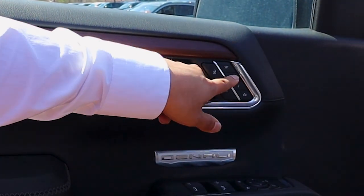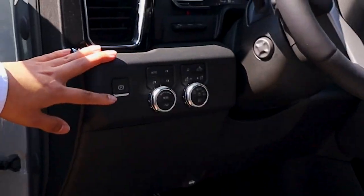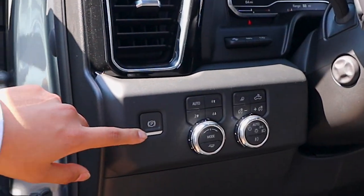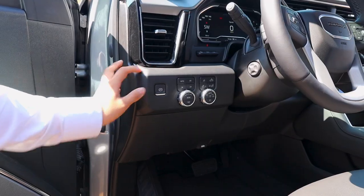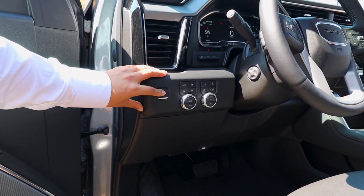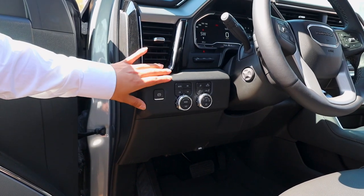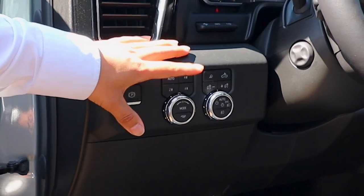All you gotta do is just press one and set, and it'll be set. As we go up here, you do have your parking brakes. All you gotta do is just press it, and to release the brakes you just hold the brake and press it and it'll release. You do have your four-wheel drive options here — you have your auto, two low, four high, four low.